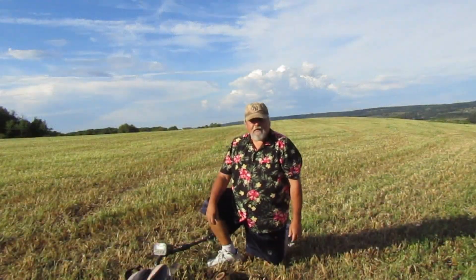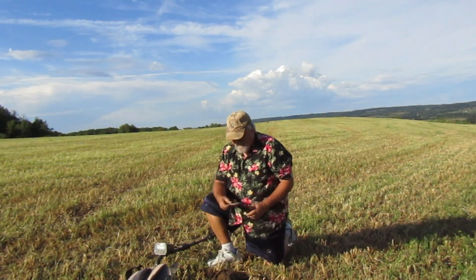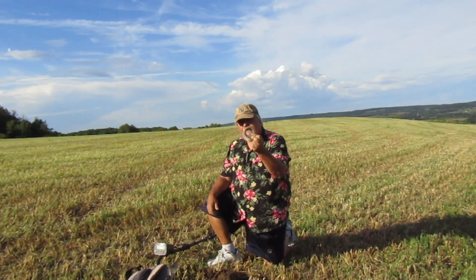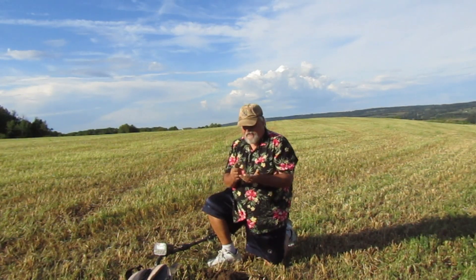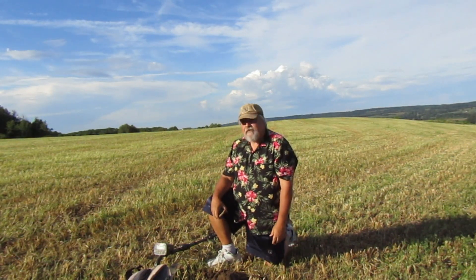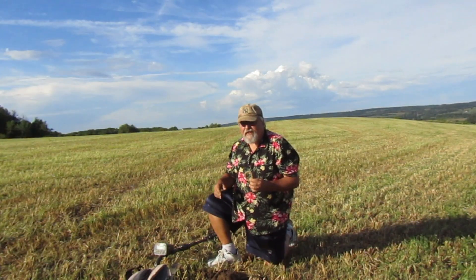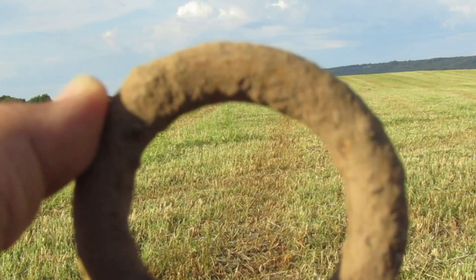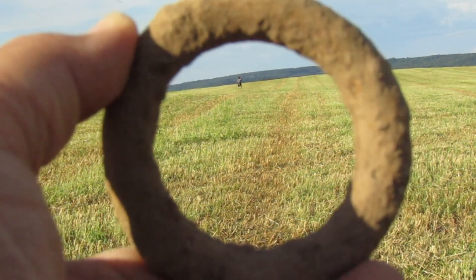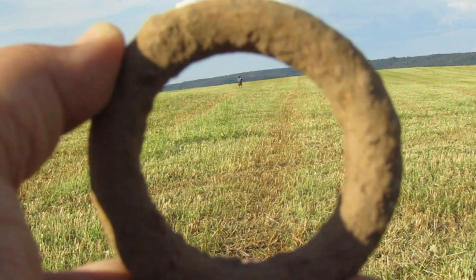It's been nearly two hours and other than tin cans, that washer, and now this piece of horse tack — a nice solid ring — not all that exciting. Hopefully we've still got a couple hours left. It is a pretty nice heavy piece of horse tack though. I just want to find some coins or at least a button or something.